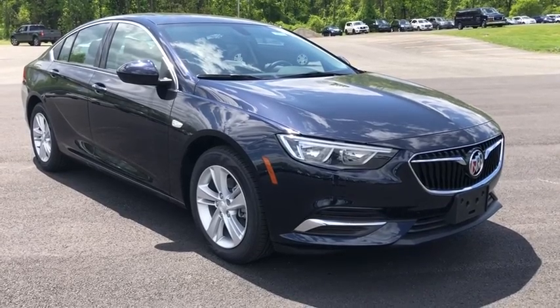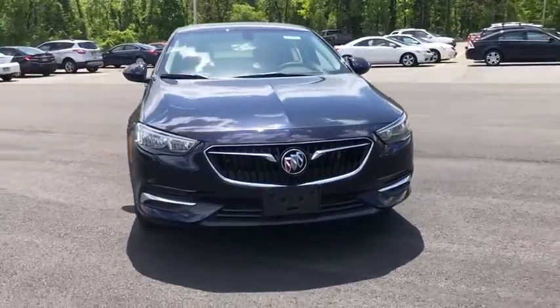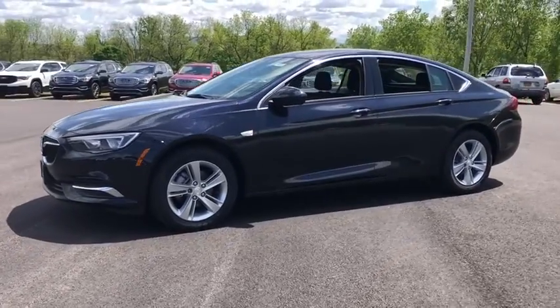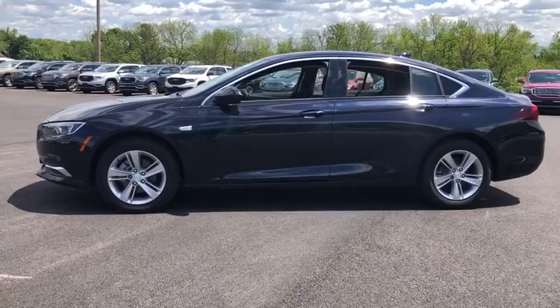2019 Buick Regal Sportback. The Buick Regal Sportback provides a stylish exterior and an extremely well-appointed interior. A high level of driving comfort is matched only by the functionality that accommodates the sporty hatchback. Here are some of this vehicle's great options.